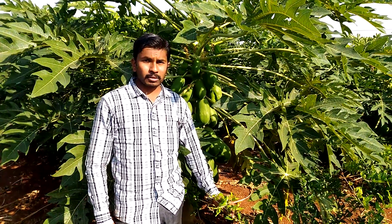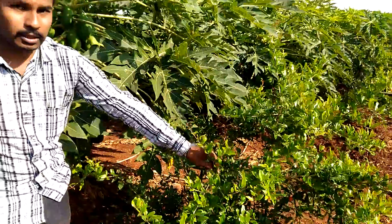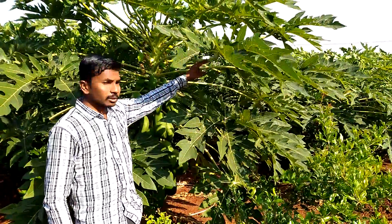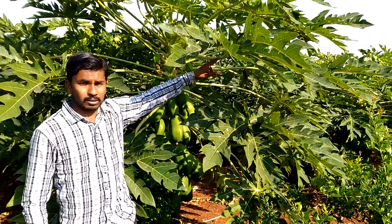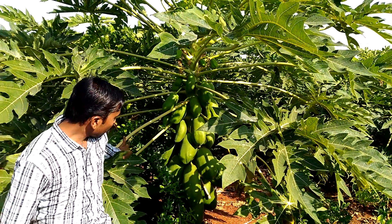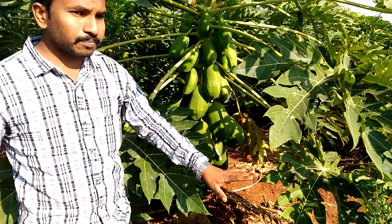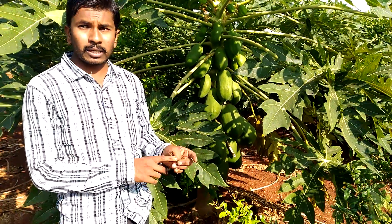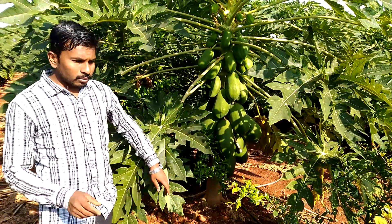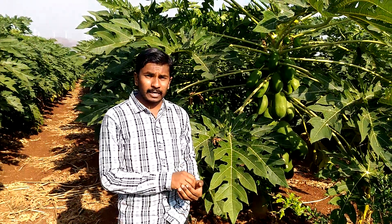A plant which is having inter-cropping with papaya and pomegranate. The pomegranate variety used here is Super Bug variety, and the papaya variety used is Taiwan, also known as Red Lady. They are having much more fruiting intensity along with pomegranate and papaya inter-cropping. The spacing used is row to row 12 feet and plant to plant 8 feet.